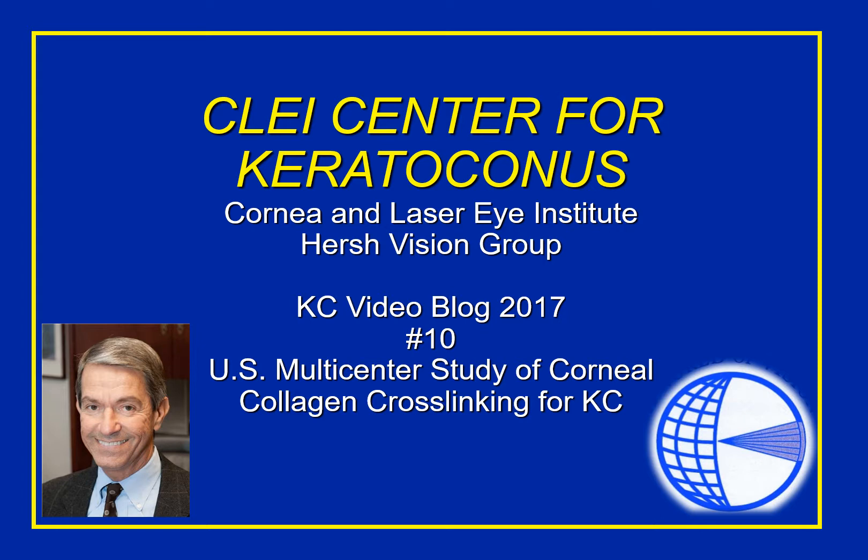Hi everybody, and welcome to Session 10 of the CLEI Center for Keratoconus video blog. Today I want to talk about the U.S. Multicenter Clinical Trial of Corneal Collagen Crosslinking for Keratoconus — the U.S. study that led to recent FDA approval.